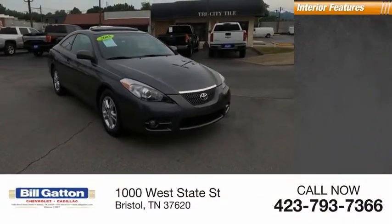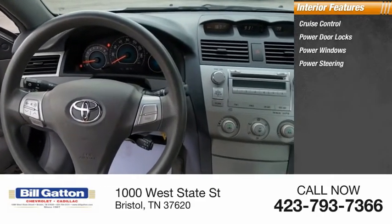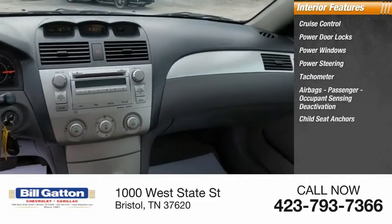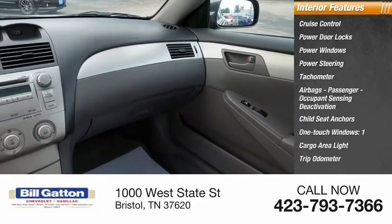Inside you'll find cruise control, power door locks, power windows, power steering, tachometer, airbags, passenger occupant sensing deactivation, child seat anchors, one-touch windows, one cargo area light, and a trip odometer.